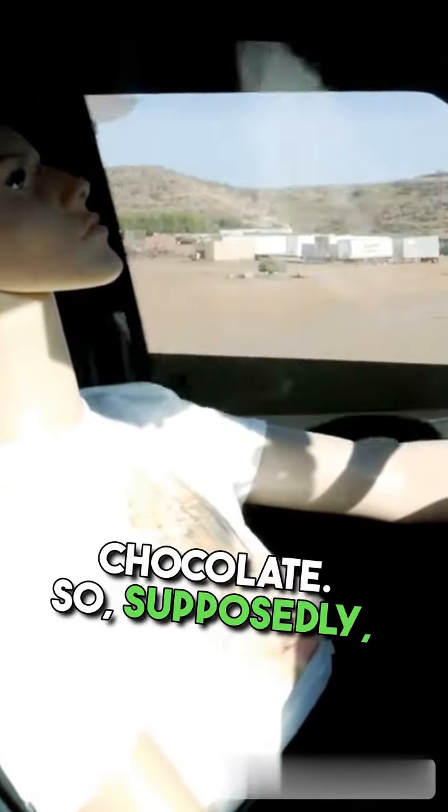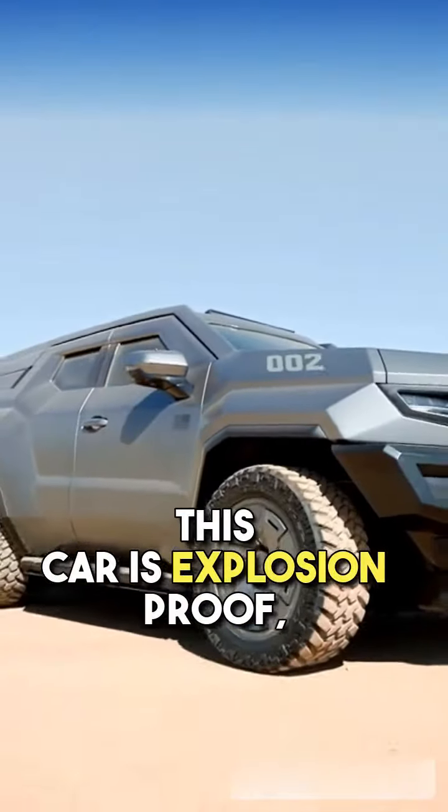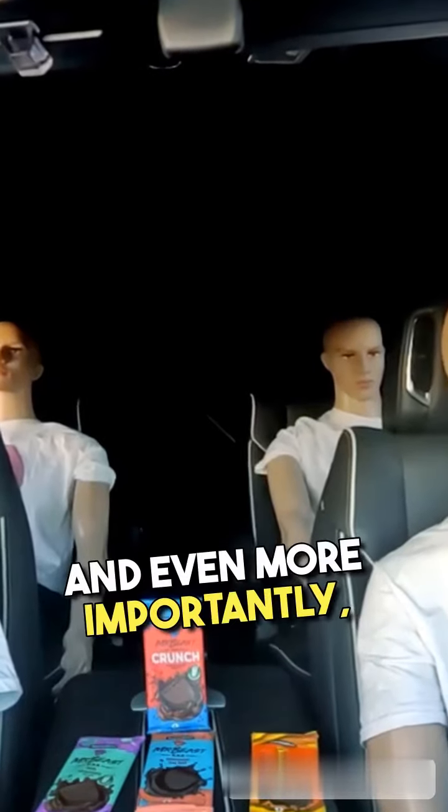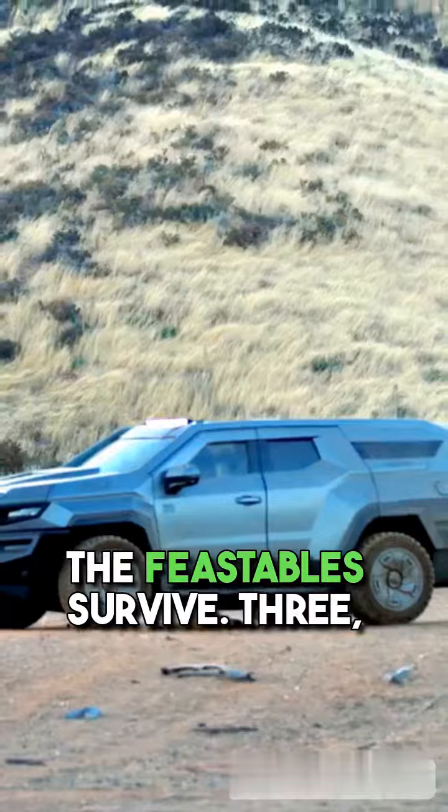Before we blow up this car, I'm gonna put Feastables inside it — better protect my freaking chocolate. Supposedly this car is explosion-proof, but that's never been tested. Let's see if the mannequins, and even more importantly, the Feastables survive. Three...